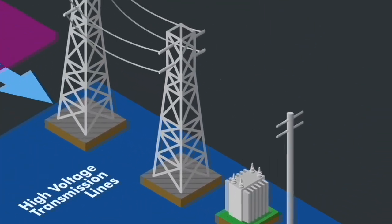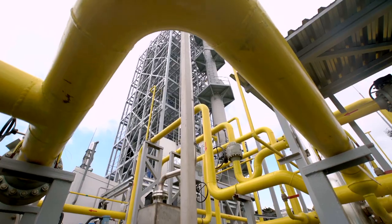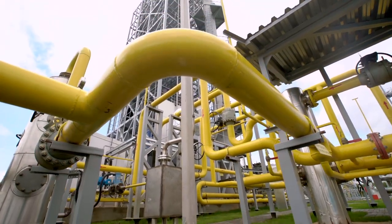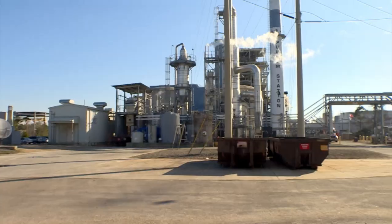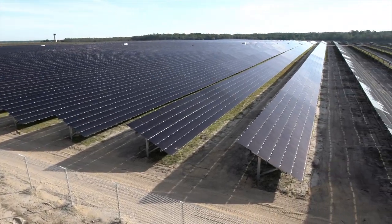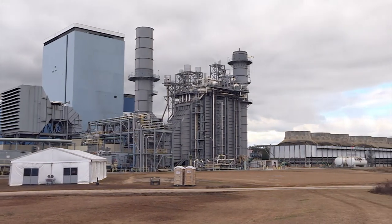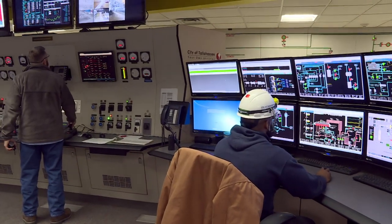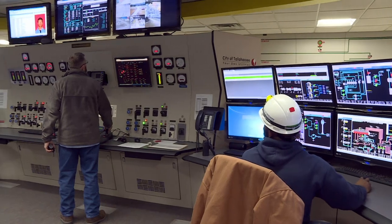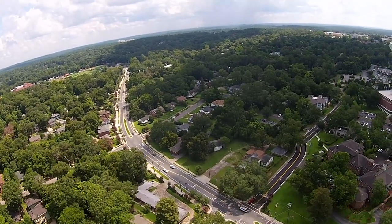The generation of electricity happens at power plants using energy sources like solar or natural gas. City of Tallahassee Utilities operates three power plants that work off solar and natural gas, which are cleaner, more environmentally friendly forms of electric power generation. These power plants produce over 720 megawatts of energy and power over 118,000 homes and businesses in our community.